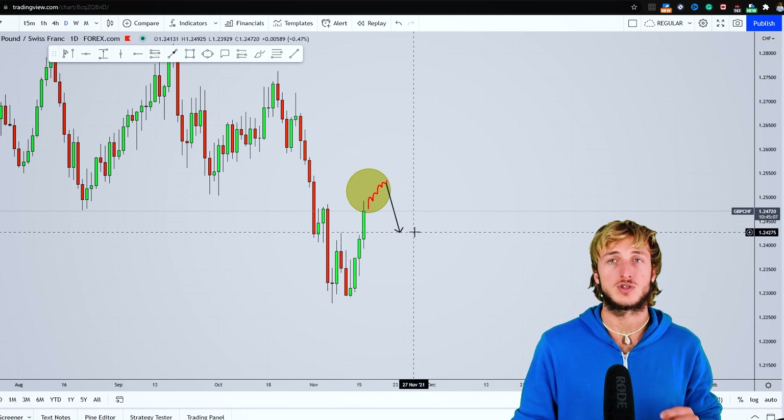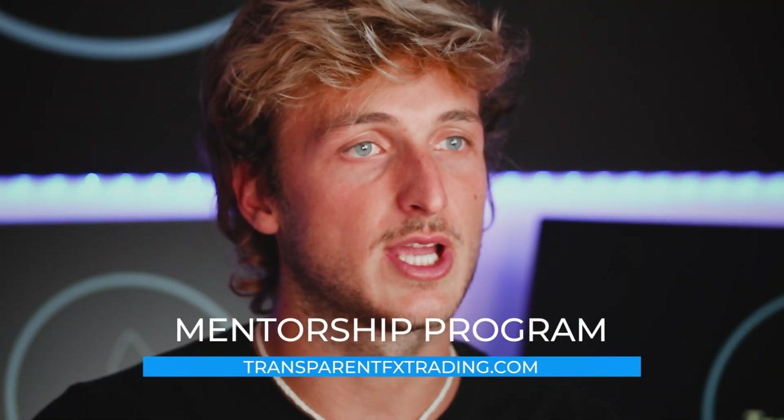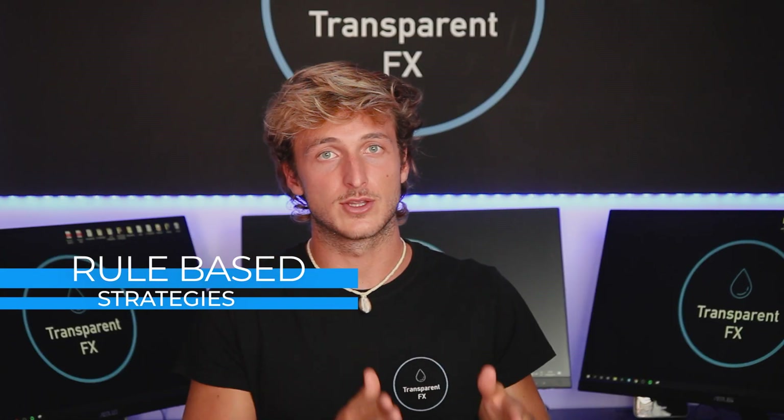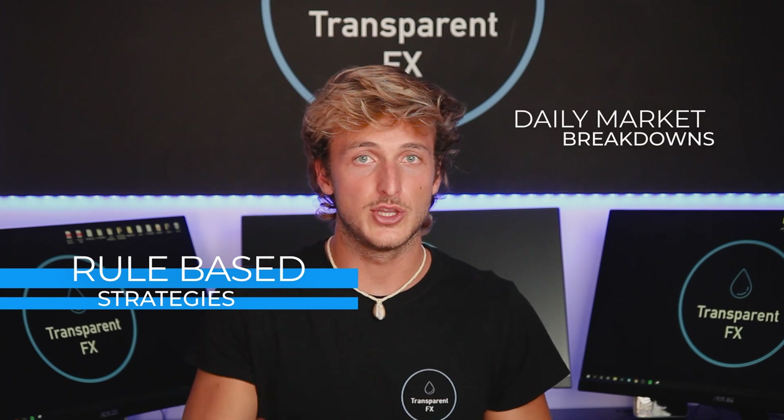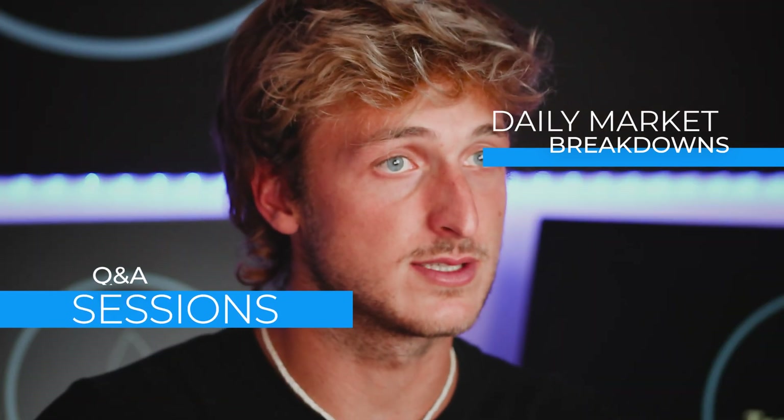The target for this move to the downside is for the market to complete this W formation at the neckline, which is this previous resistance turned support from a daily perspective. If you enjoyed the video, make sure you smash that like button and comment below — it really does support the creation of more free analysis, education, and updates. You can also check out the mentorship program — the link is in the description. It's a very complete program: you get all the rules of my rule-based strategies, a new daily market breakdown showing you how to apply these strategies in real-time, and all your questions answered every single day in the daily Q&A session.